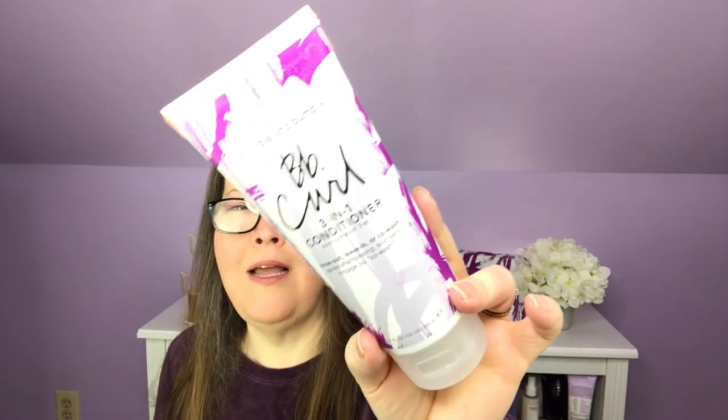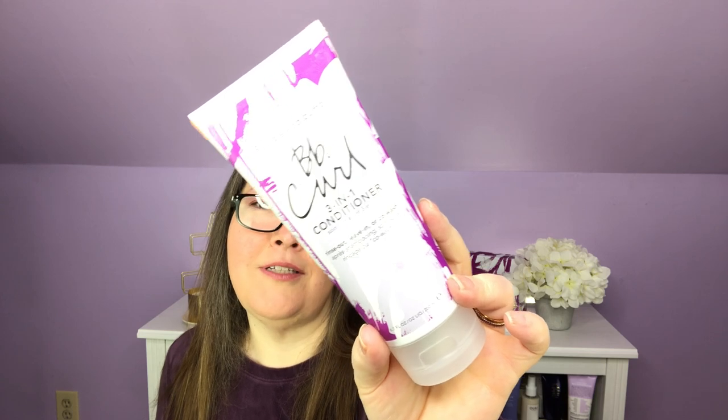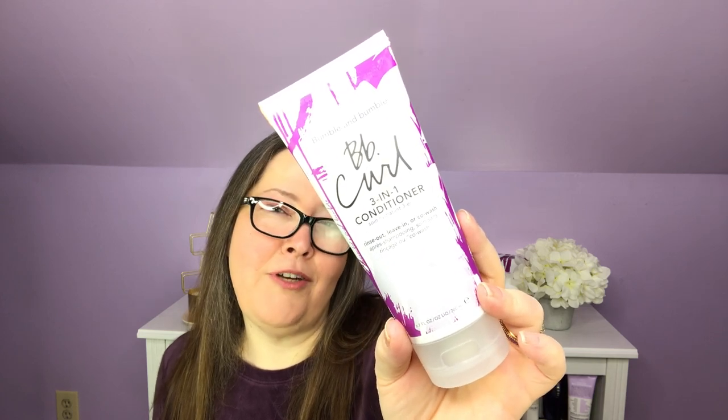Following shampoo, I would assume you would condition. So this is the BB Curl 3-in-1 Conditioner — rinse out, leave in, or co-wash. Co-wash means you just do this instead of your shampoo — somebody let me know below if that's true. This is 6.7 fluid ounces and it is the full size. It pairs with the curl moisturizing shampoo and can be used three ways. It keeps the dryness out and hydration in, and it has a $34 value.